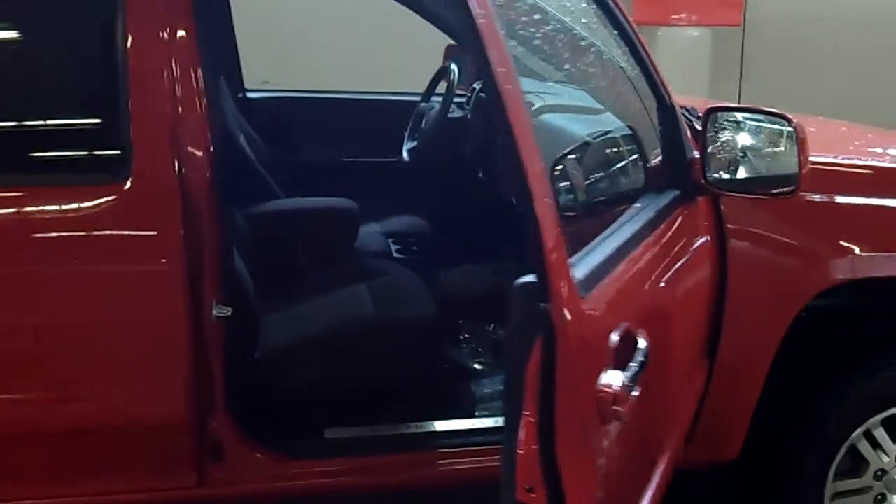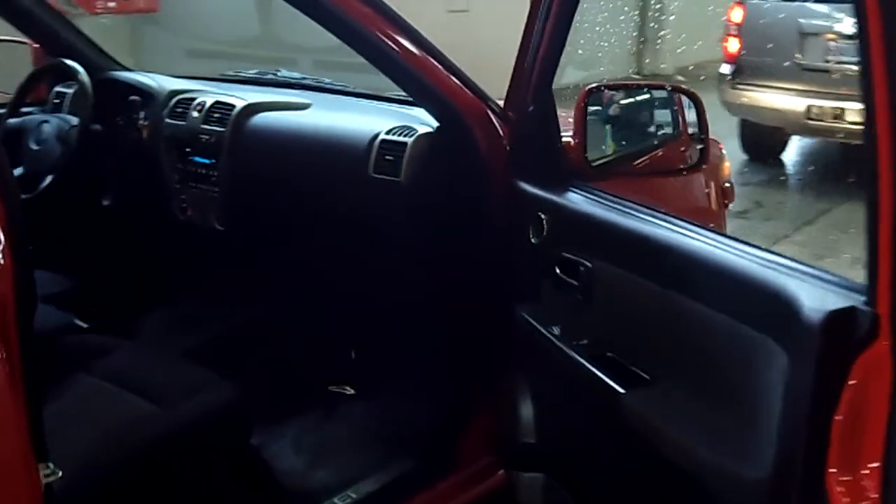It wouldn't be a virtual video walk around without seeing everything, would it, Greg? He says no — he's shaking his head. You've got to see everything. Automatic transmission, power windows, power locks.